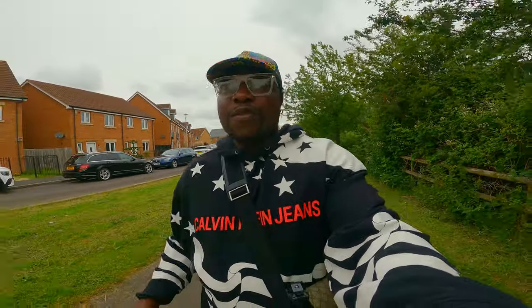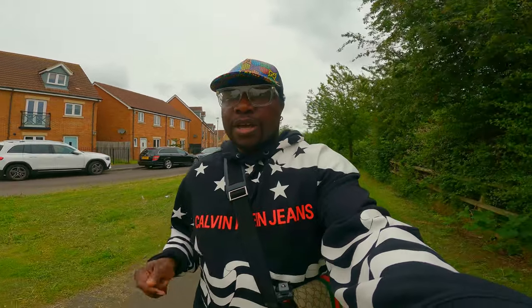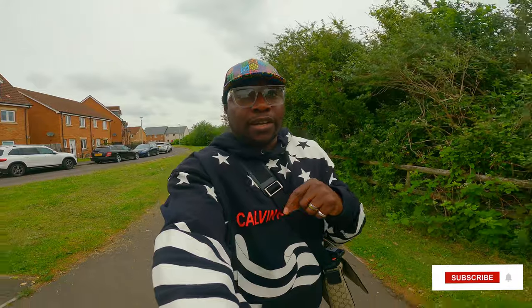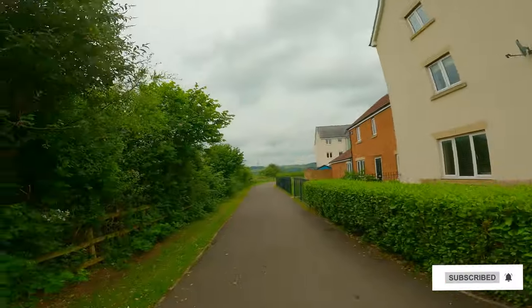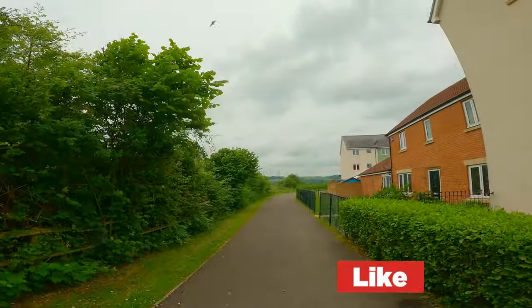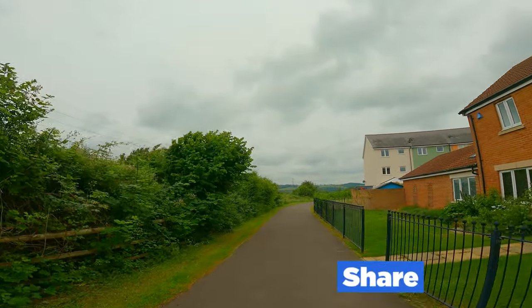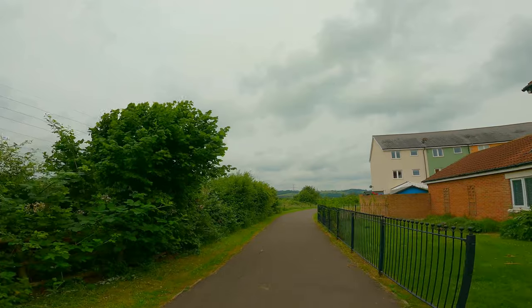If you're enjoying this video so far, please give it a like — that's the only way you can help this channel grow. In front of me — I can't zoom — is the M5, so Portishead is not far from the M5 at all.